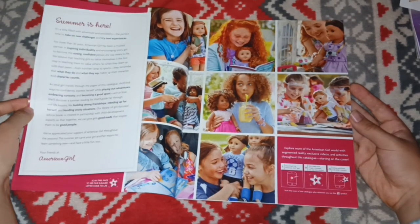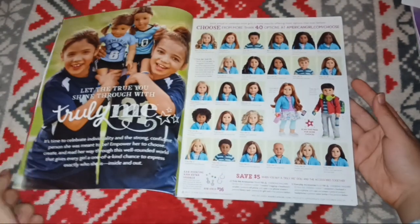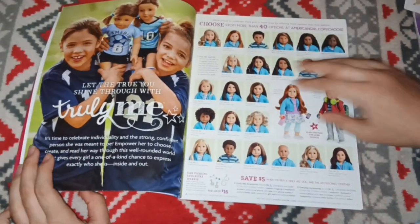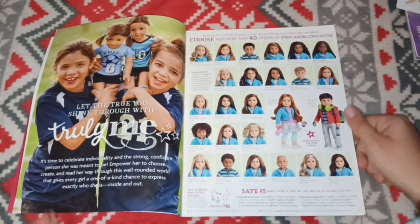This was talking about all the summer stuff and all the hype around it. This is also around the time the Create Your Own line was introduced — there's a lot of hype for that. Here's what the Truly Me lineup looks like; this isn't all of them, but this is what a lot of them looked like at the time in the meet outfit. Very nostalgic.